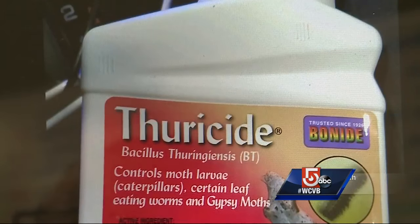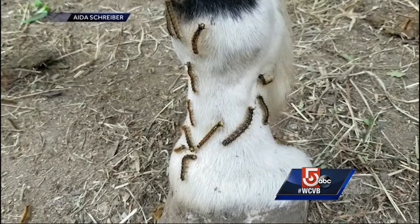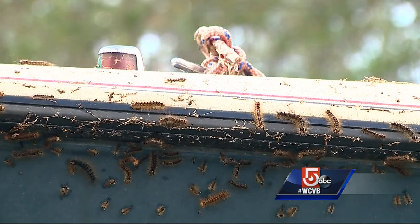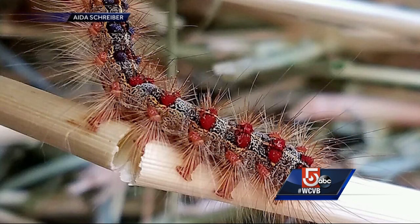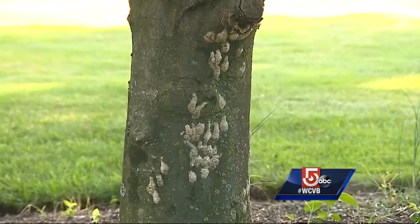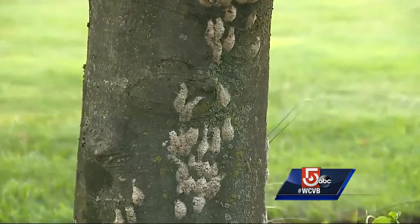You can also use thuricide. You'll find it in your local hardware store. It's safe for your plants and trees and pets, but it spreads bacteria that kills the gypsy moths. But at some point, you'll probably need to call in a professional. When it sounds like rain in your yard and it's not raining out, and you're near the trees, then you know you have a heavy infestation. And don't forget to scrape off those egg sacks — each one houses 500 to 1,500 larvae.